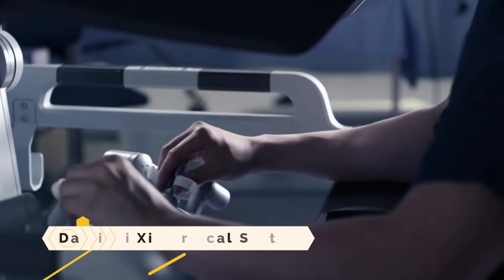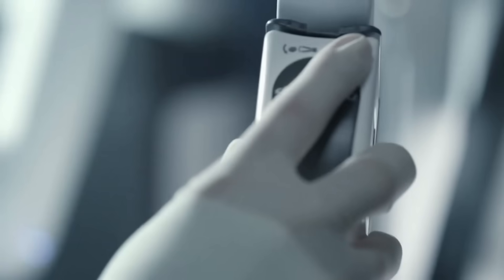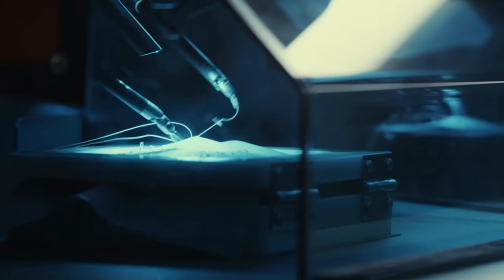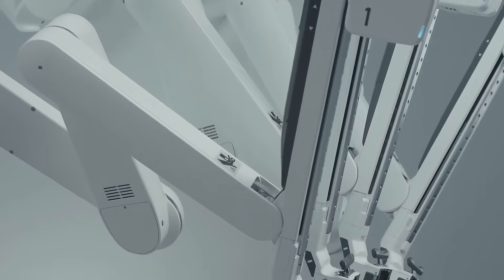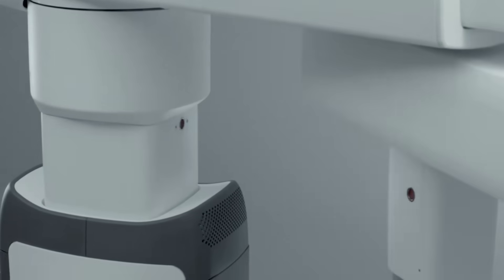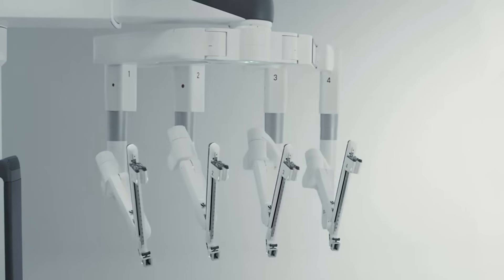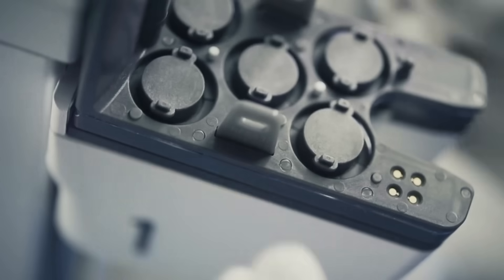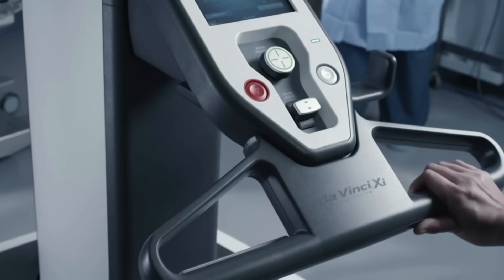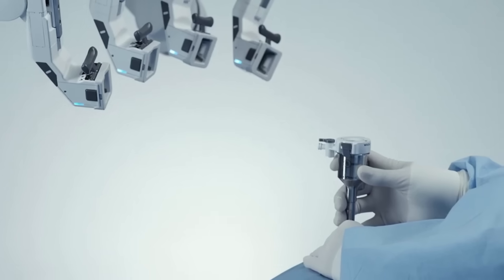Using the robotic-assisted Da Vinci Shi Surgical System, doctors may carry out minimally invasive surgeries with pinpoint accuracy. There are three parts to it — the operator's console, the patient cart, and the vision cart. The surgeon can operate the tools and see 3D high-definition pictures of the operation site from the console. The patient cart holds the camera and devices that can bend and rotate like a human hand, while the vision cart facilitates visualization and communication. It has multiple potential applications, including gynecology, general surgery, urology, and thoracic surgery.